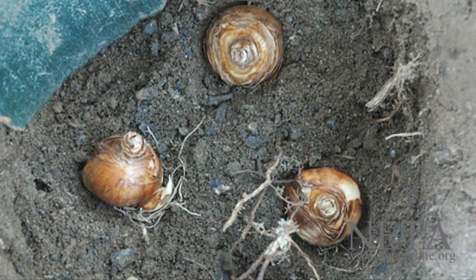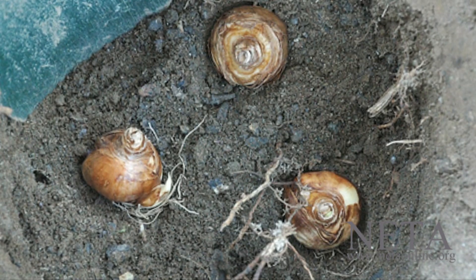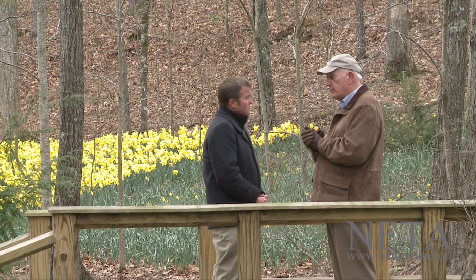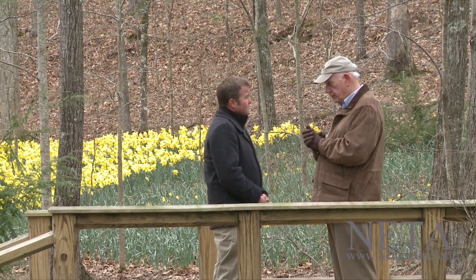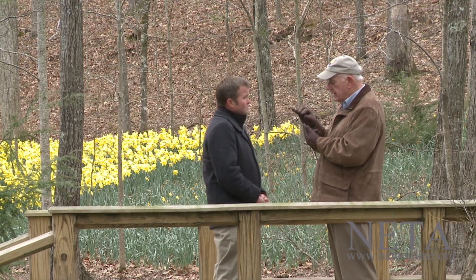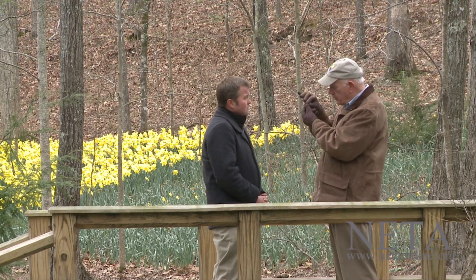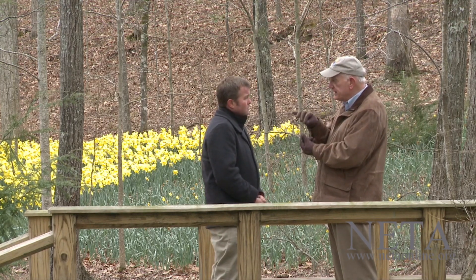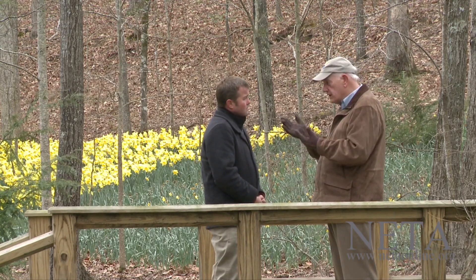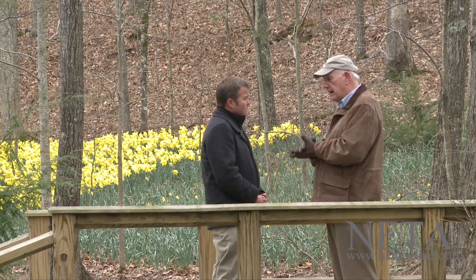Daffodils have contractile roots — a lot of people don't understand this. If you planted a little too shallow, and I was worried about this because one year we planted too many bulbs and they were too shallow — I found out that they have contractile roots, and the root system will pull the bulb to the desired depth it needs for your particular zone. So the next year it's going to be fine, and you don't have to worry much about them.